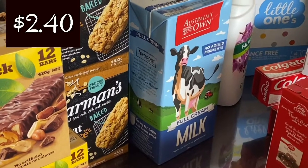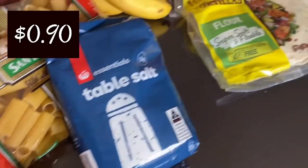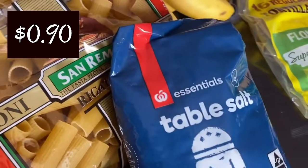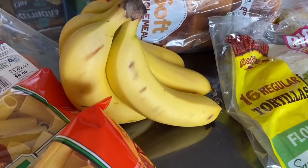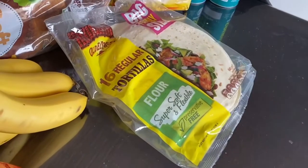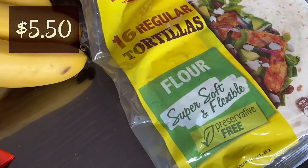The full cream milk — I bought two of these, which are two litres each at $2.40 each. I think this table salt is so well priced — it's one kilo which is going to last us forever, and it was only $0.90. We're pretty good with fruit and veggies at the moment, so I only bought some bananas — just under a kilo for $2.68. And onto the tortillas — they were on sale, a pack of 16 for $5.50, which was fantastic.